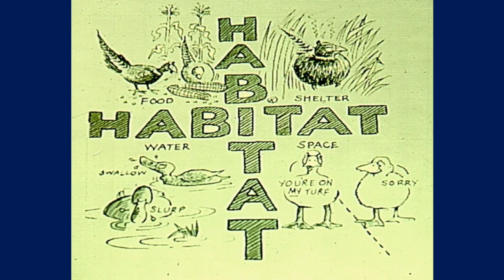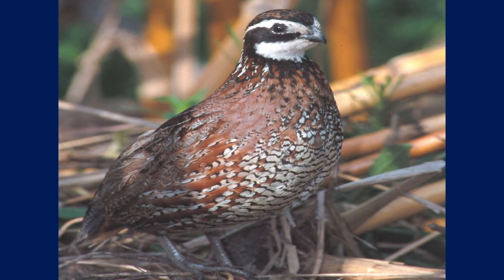When we talk about habitat, we're talking about the four major components: food, shelter, water, and space. Quail are very specific in what they need, but it's also kind of general across the landscape. That's why quail are found in lots of different ecological regions.